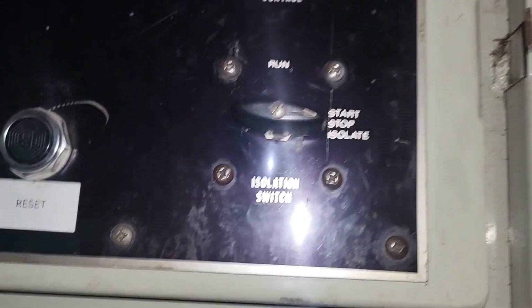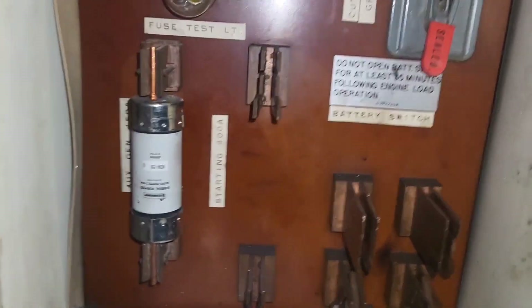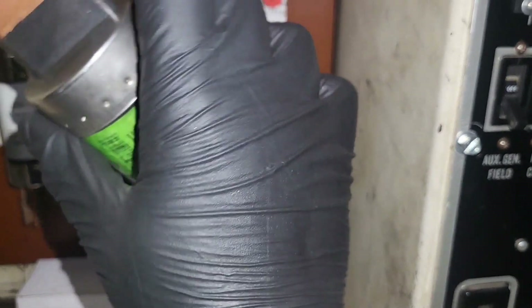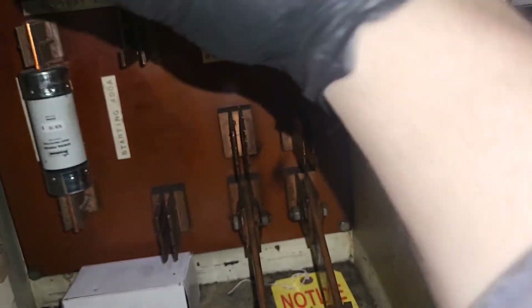This is the isolation switch, which allows the locomotive to be towed dead without applying power, and it also has to be in isolate in order to actually start the locomotive. If we pop this door open, we've got the knife switch, some big fuses — this one in my hand is a start fuse, a 400-amp fuse, about the size of my hand.